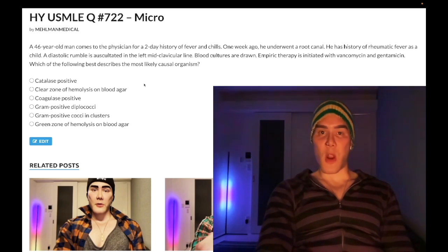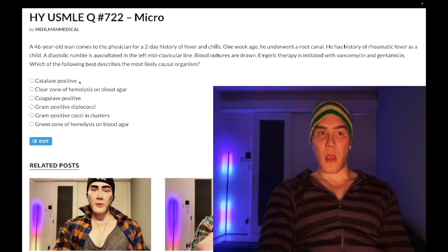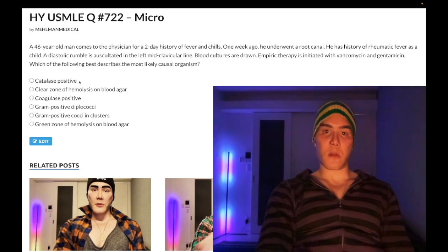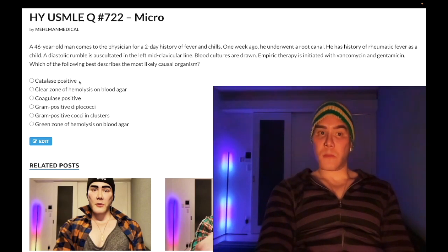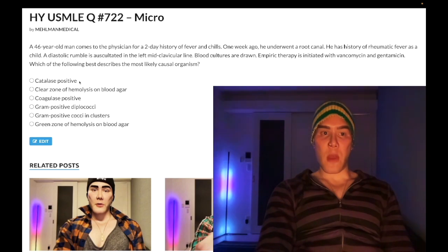Choice A: catalase positive — wrong answer, because this refers to staph. When we talk about gram positive cocci: catalase negative is all the strep, catalase positive is the staph. Wrong answer.